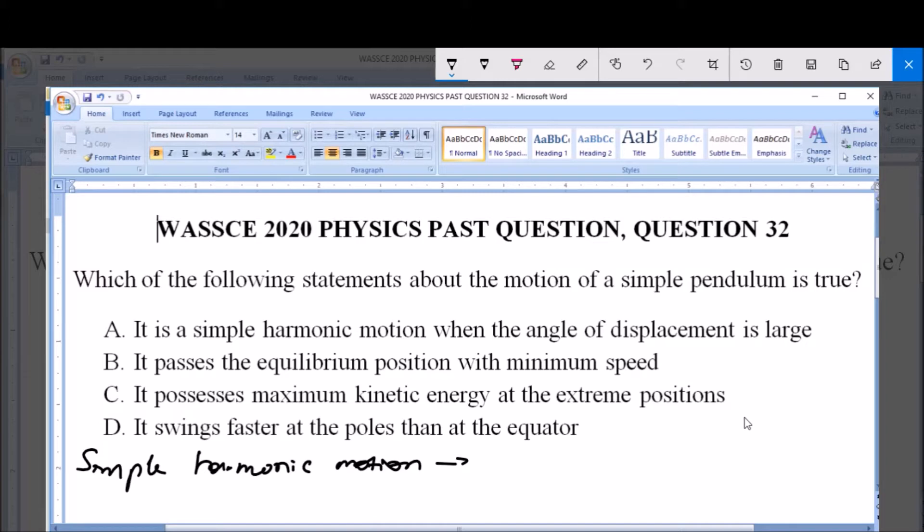Let me represent this motion diagrammatically. Take for instance we have a simple pendulum suspended like this. When displaced, it will have an extreme position on one side and likewise an extreme position on the other side. This is a dynamic representation. This is the equilibrium position of the pendulum. When displaced, it undergoes a to-and-fro movement — a simple harmonic motion.